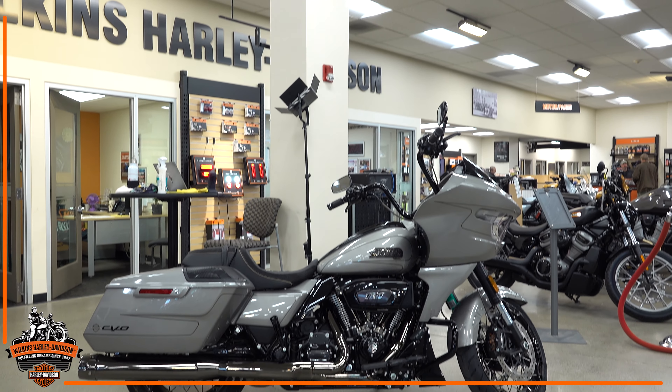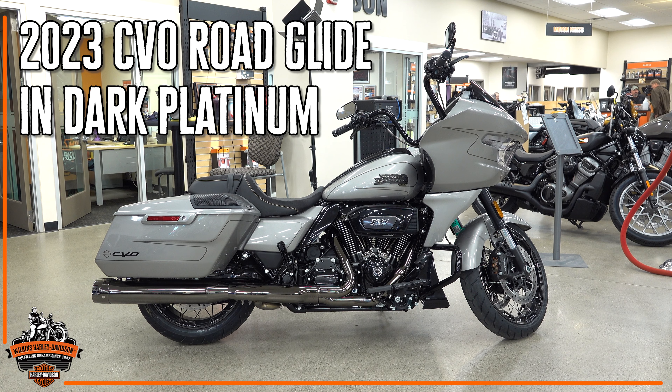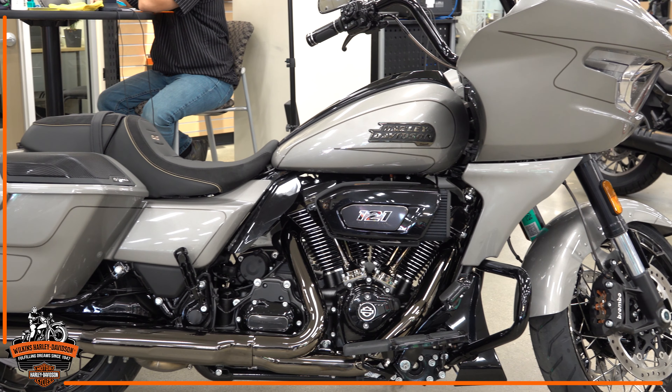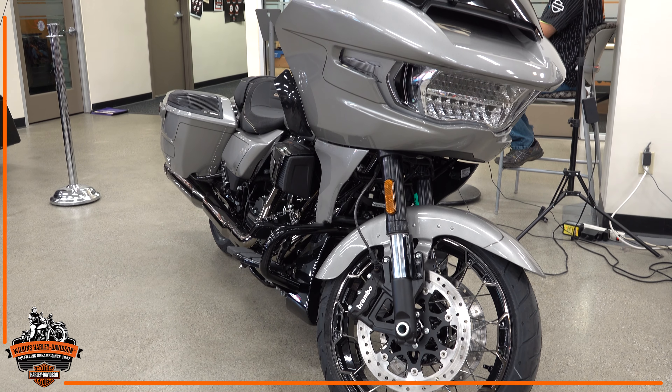Hey everyone, Eric Dunn at Wilkins Harley-Davidson, and I have a little gift for you. I have the 2023 Rogue Glide CVO in dark platinum with scorched chrome finishes. We have a whole host of new premium accessories for the 2023 model year which really bring this bike up to the next level from any previous generation CVO that we've seen. So I'm going to get right into it.